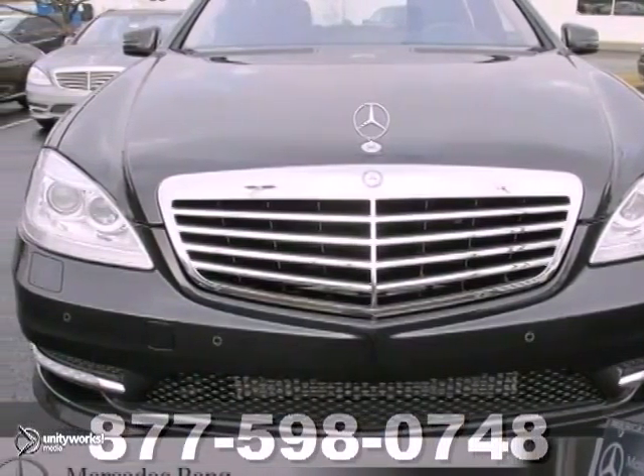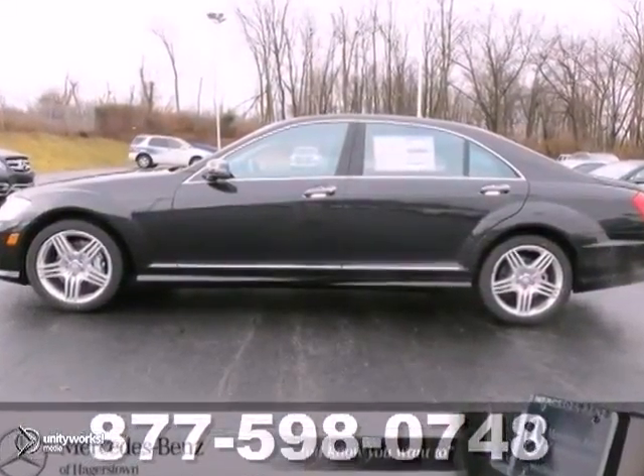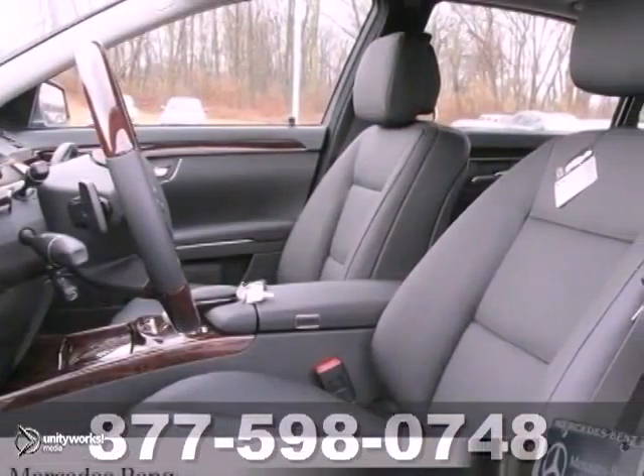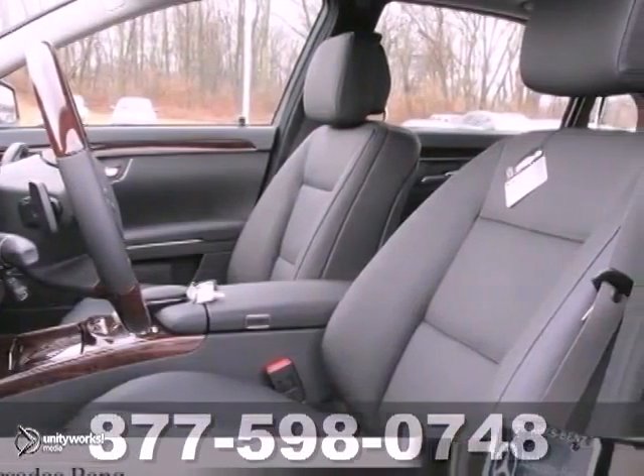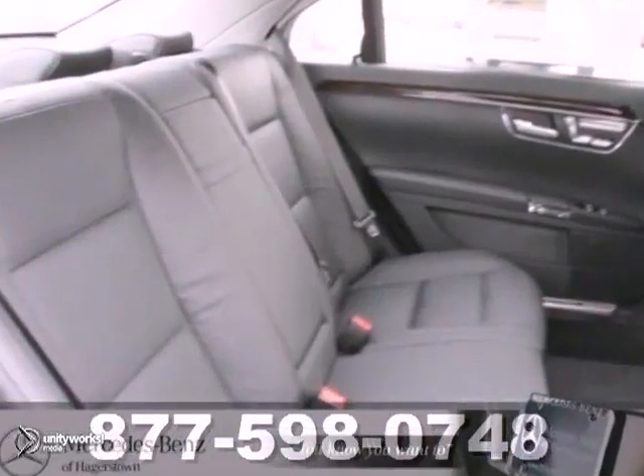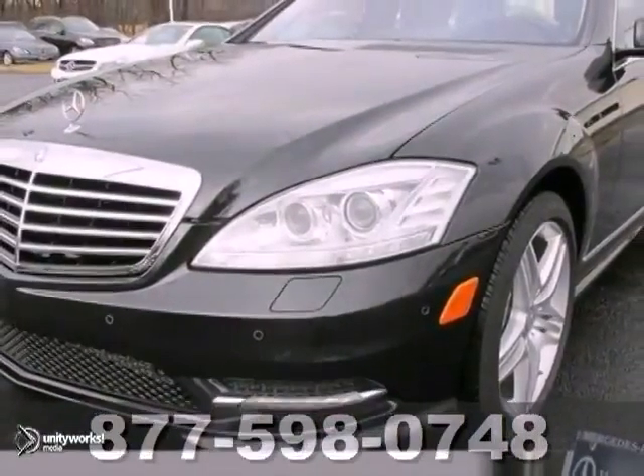It's a 2013 Mercedes-Benz S550, and this sumptuous sedan has a lot of things to offer, including four-zone climate control and all-wheel drive. It has Bluetooth connectivity, a CD player, and heated outside mirrors. And with the heated steering wheel and power sunroof, it won't be here long. Come on out and test drive this Mercedes-Benz today.